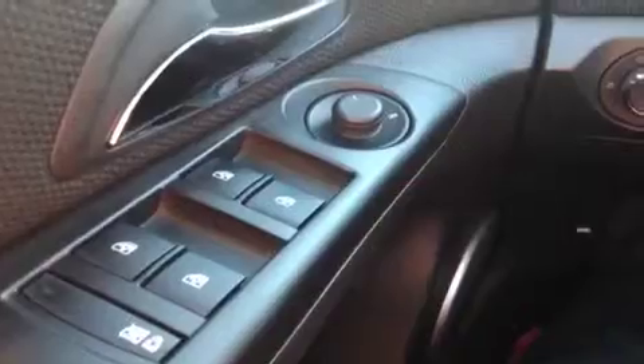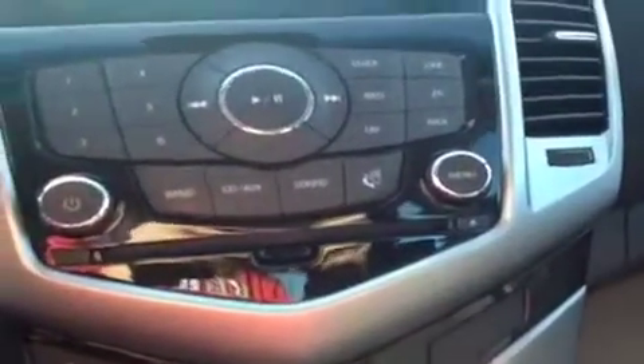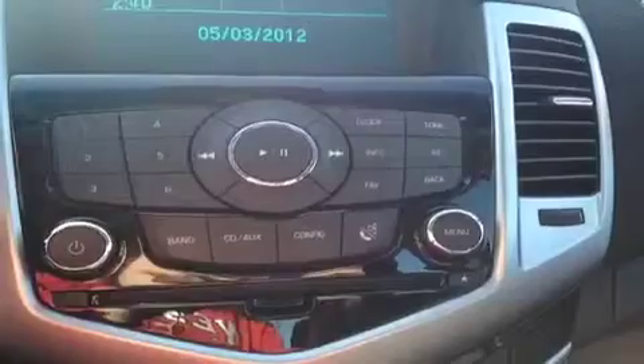This vehicle does come equipped with power locks, windows, and mirrors, as well as automatic lights. There's an easily located steering wheel for your cruise control and a nice compact, well-designed middle console. The vehicle also comes equipped with XM satellite radio capabilities.